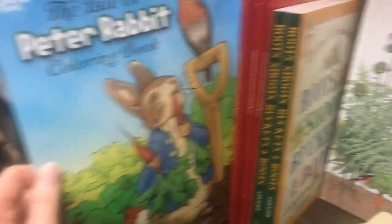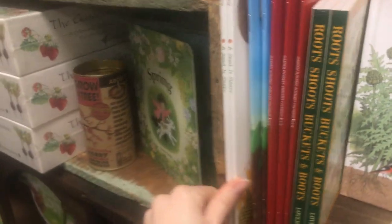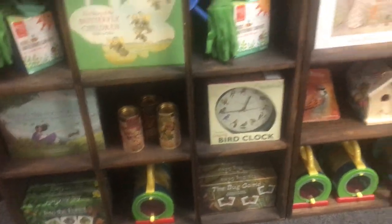Coloring books — some of my kids' favorite ones. A Seed of Sleepy. Diana Hutz-Aston's are beautiful; I've got her whole collection here. That pairs well with Acorn Soup — these make great gifts. I've got the watering cans and the bug game Into the Forest. Sometimes those are hard to find, but I've got those.